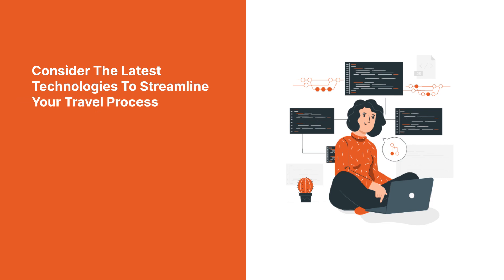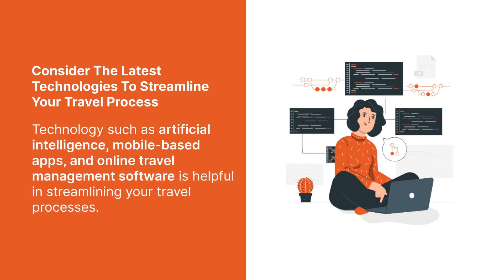4. Consider the latest technologies to streamline your travel process. Technology such as artificial intelligence, mobile-based apps, and online travel management software is helpful in streamlining your travel processes.